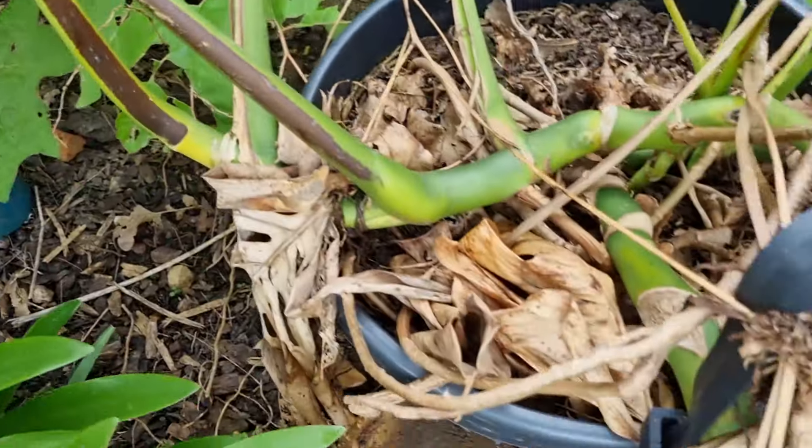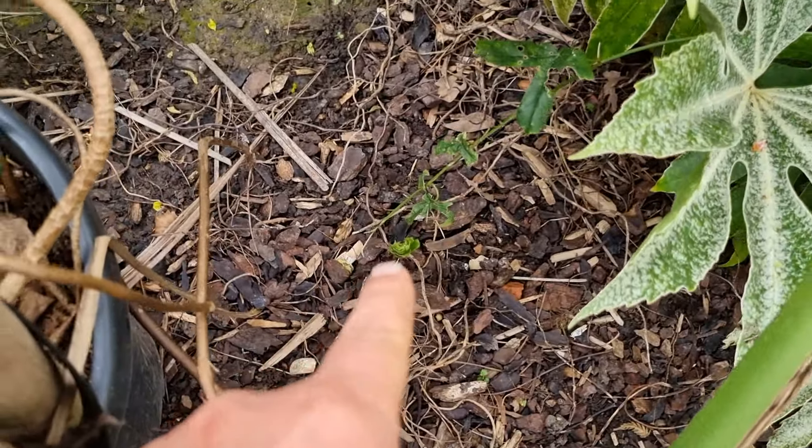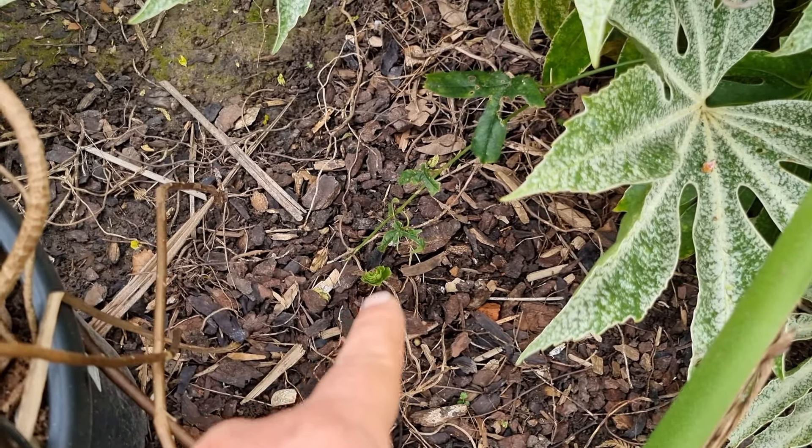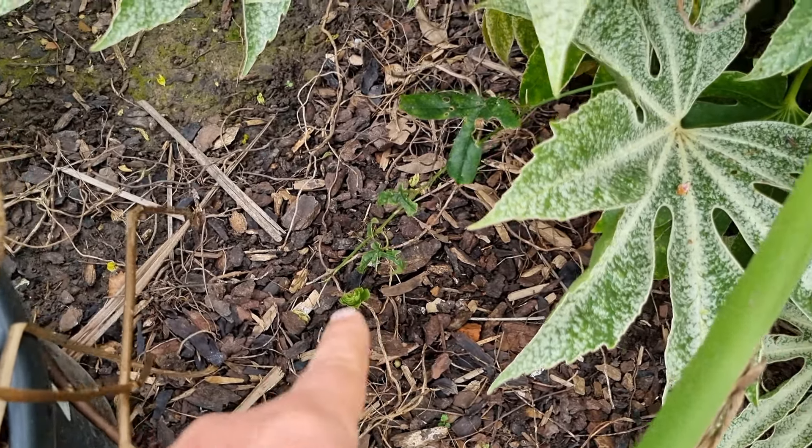Down there there's a lily — I'm not sure what lily it is. Last year I forgot it was there, trod on it, snapped it, and thought I might have killed it, but it has come back. Again, more slug damage.